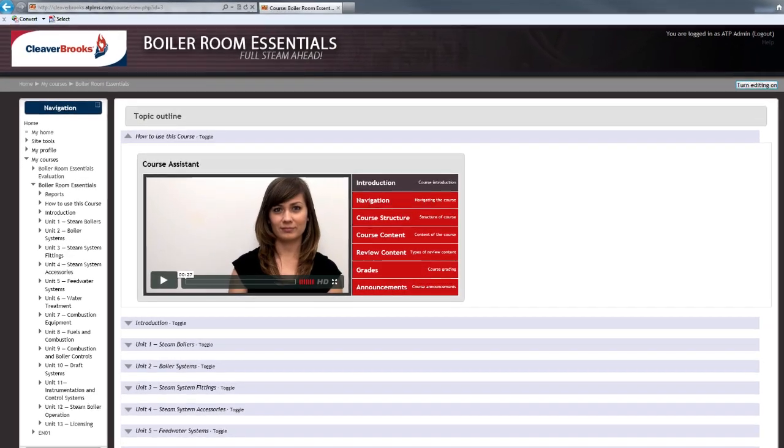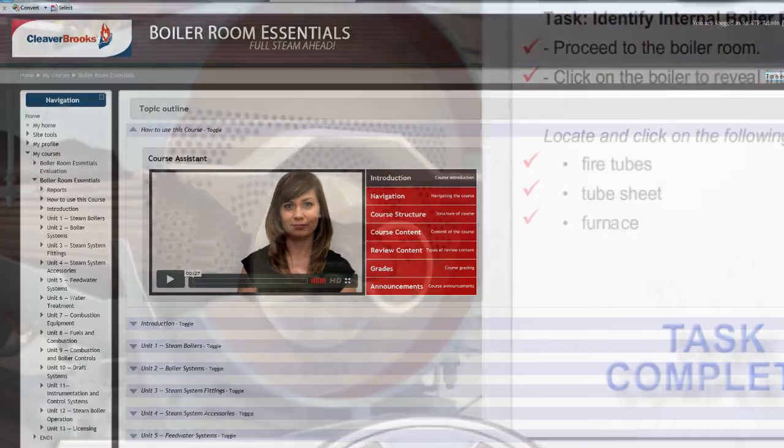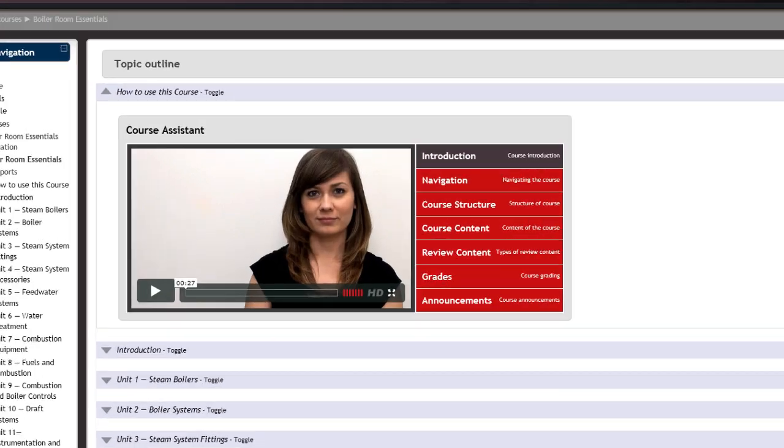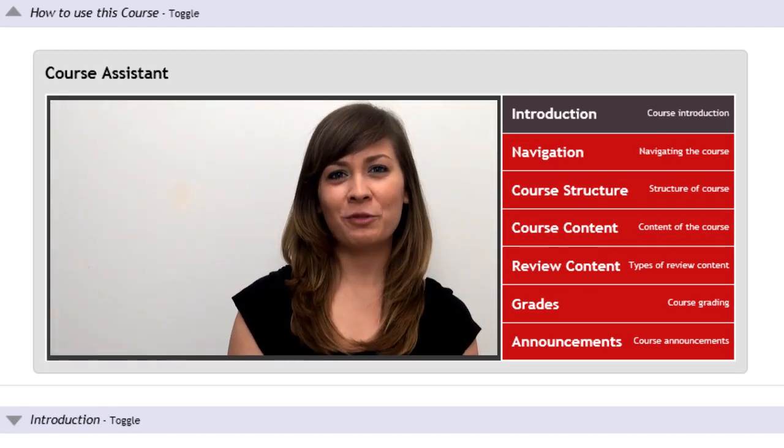A simple, intuitive interface promotes self-paced learning, leading to successful completion. Throughout the course, a course assistant is available to help navigate through the course.